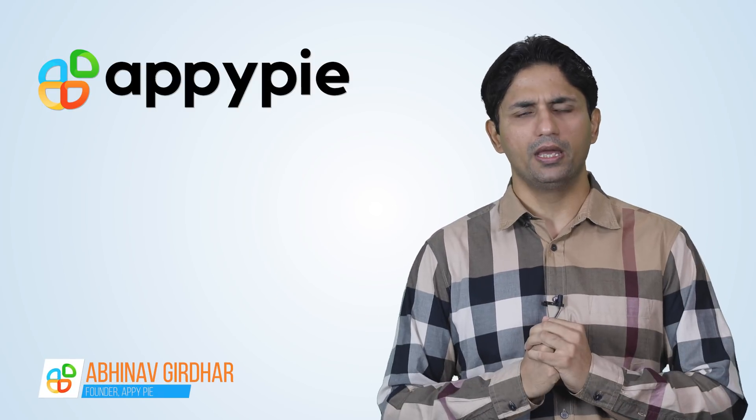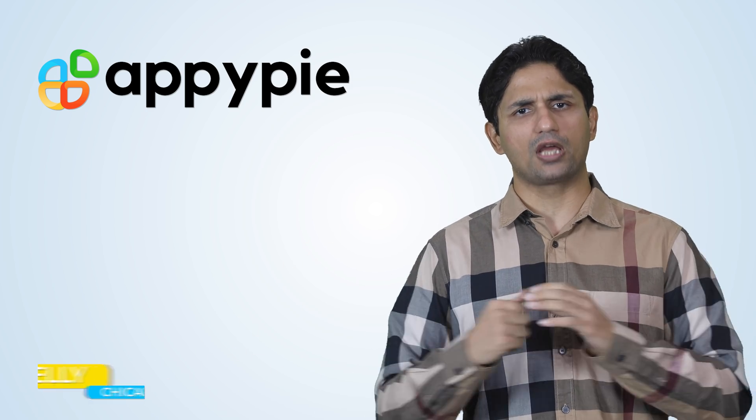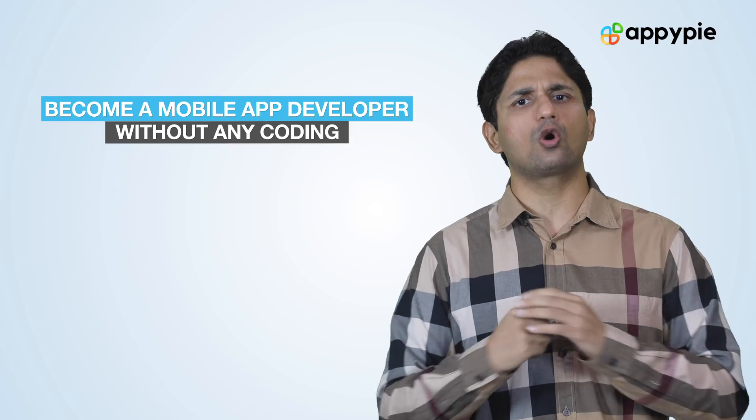Welcome to another edition of Ask Snappy. I'm Abhinav Girdhar, founder of AppyPie. Today's question comes from Kelly from Chicago, United States, and she asks that she herself does not know how to code — if she can still become a mobile app developer.